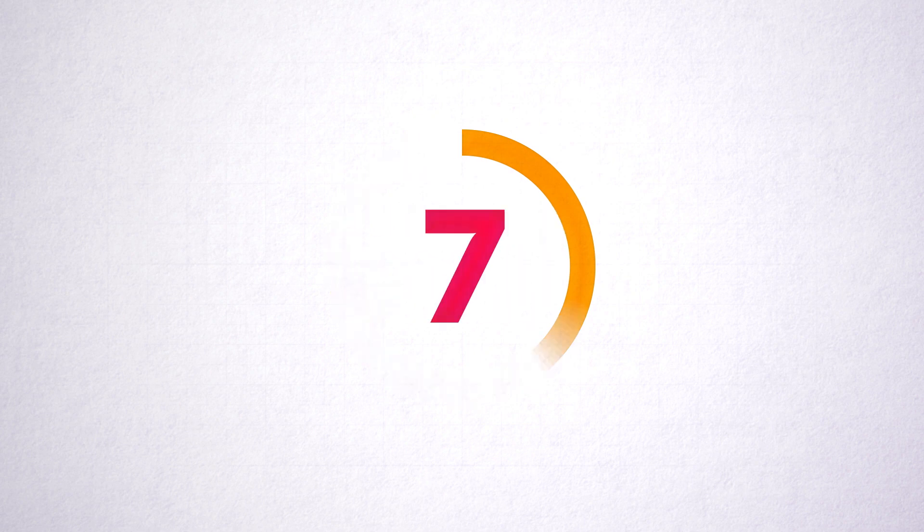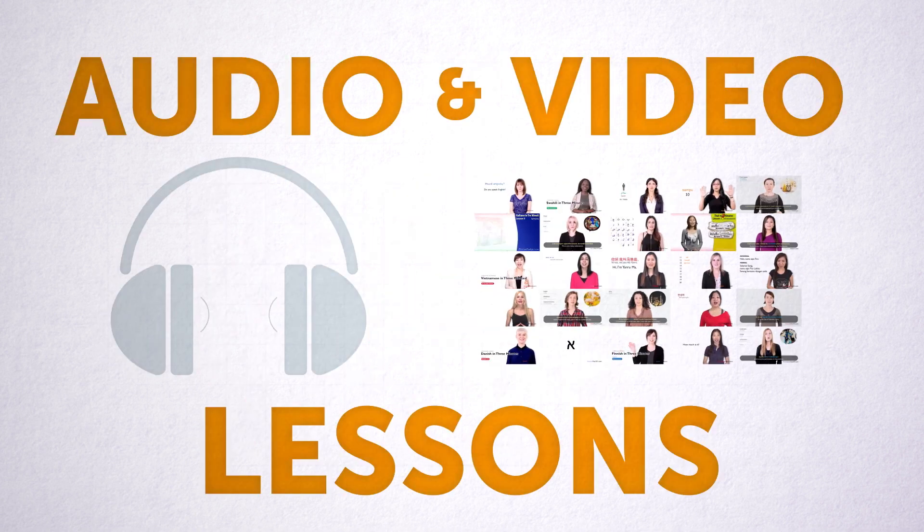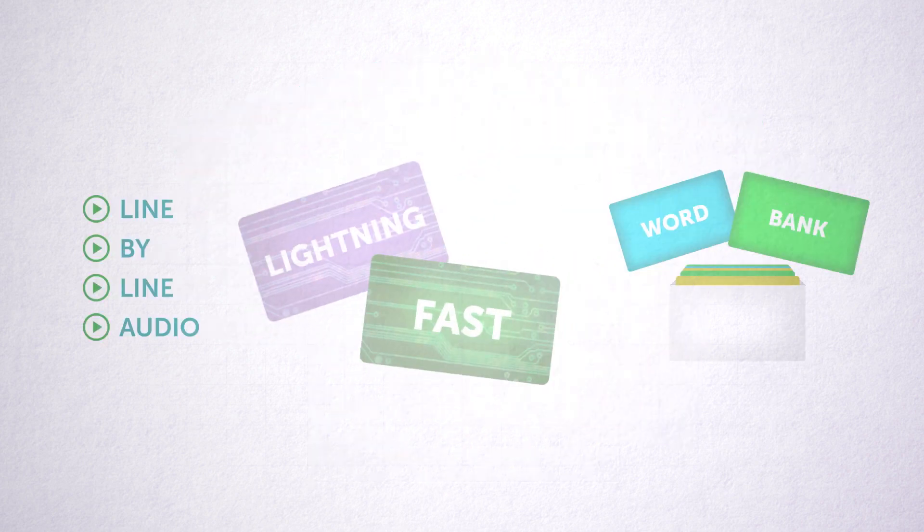And finally, number six, the best for last. Seven days of unlimited access to our entire library of audio and video lessons. Premium study tools like line-by-line audio, WordBank, and smart flashcards to help you learn lightning fast.